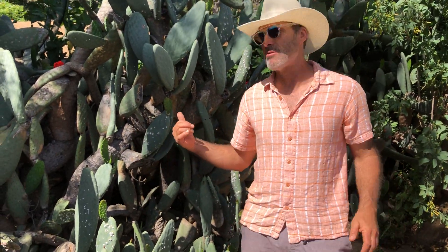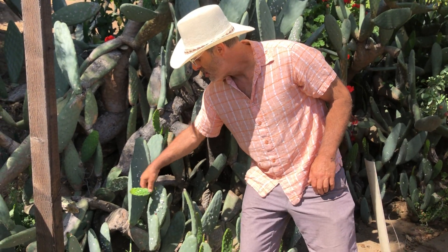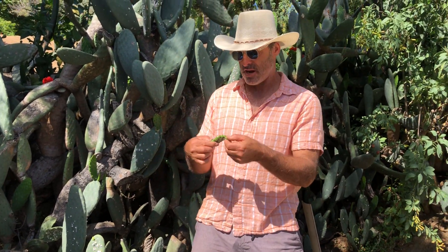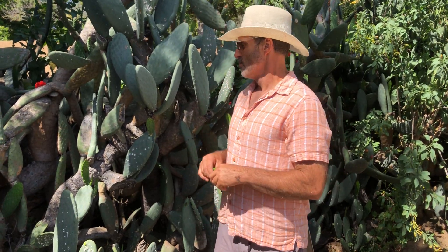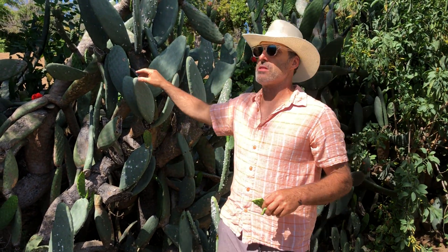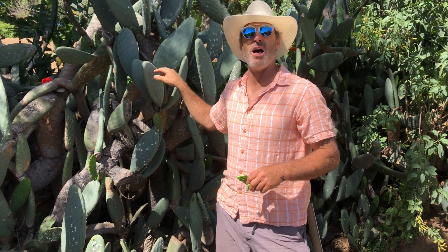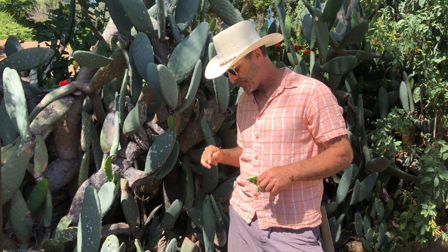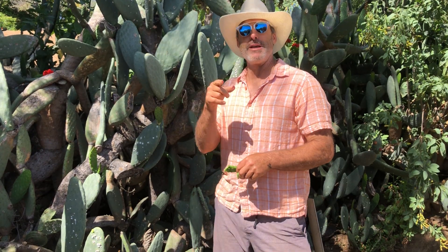The soft, more succulent new growth is better than anything else. It's vegetative and you eat it raw — put it in your salad. There are all kinds of Mexican dishes for this. They actually sell it in the store, though I don't know why since it's so easy to grow. Every part of the plant is edible — it's not toxic or anything like that.